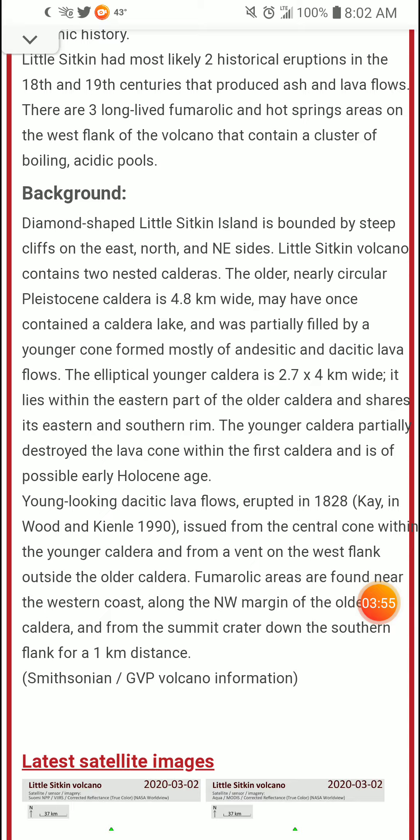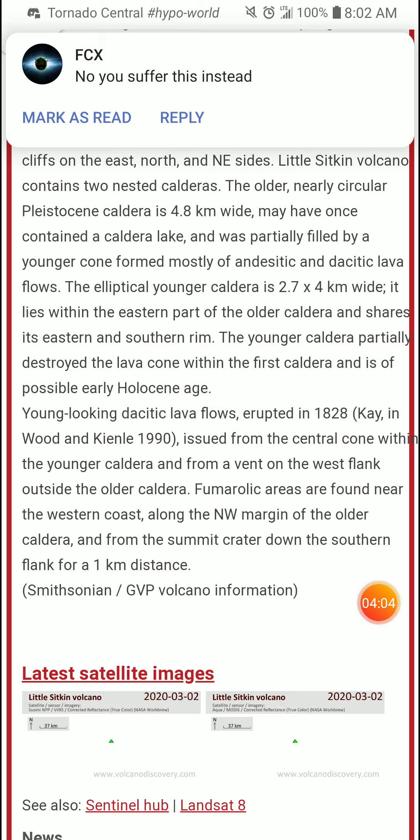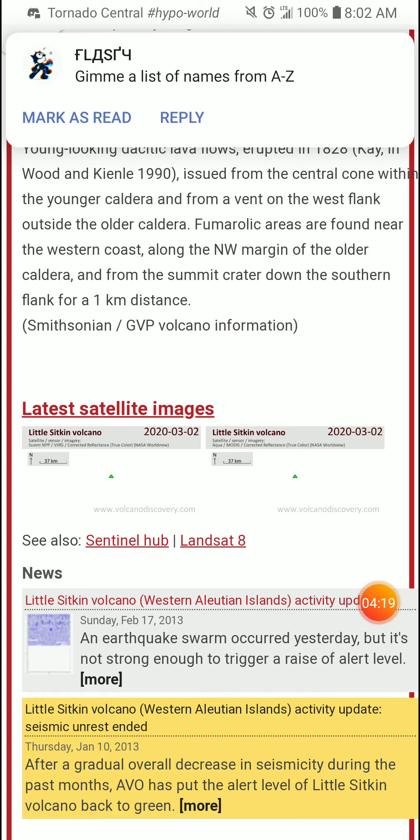Lava flows issued from the central cone within the younger caldera and from a vent on the west flank outside the older caldera. Fumarolic areas are found near the western coast along the northwest margin of the older caldera and from the summit crater down the southern flank for a 1 kilometer distance. There's a horrible excuse for satellite imagery here.